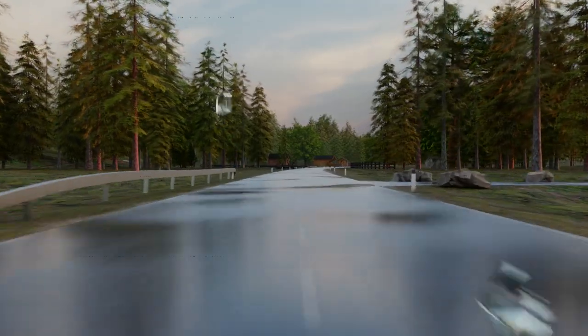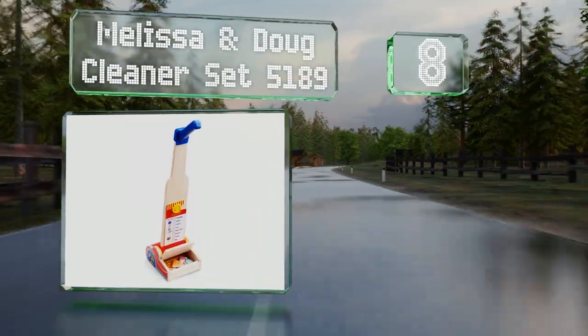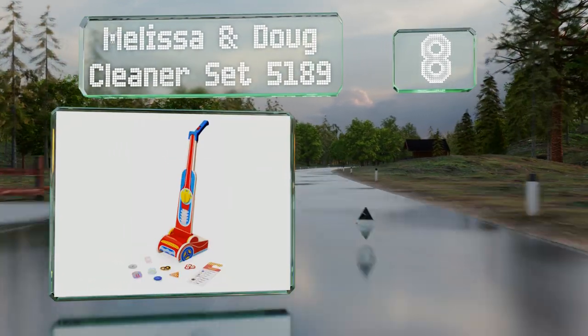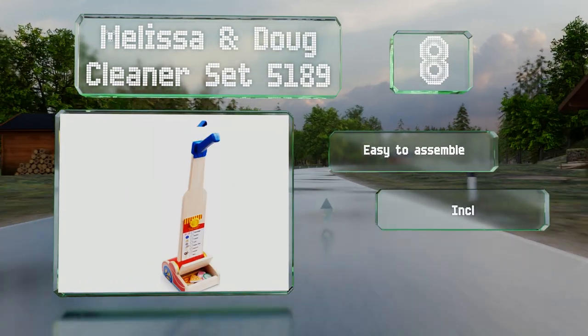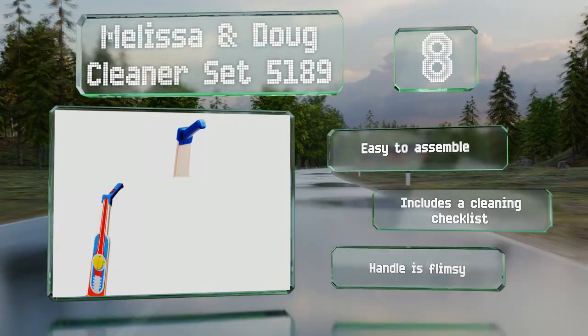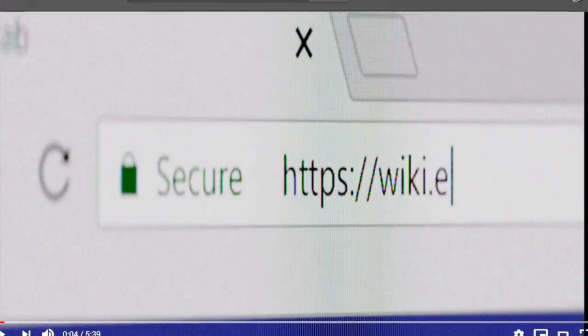Coming in at number eight on our list, if you don't want something with flashing lights and blaring sounds, the Melissa and Doug Cleaner Set 5189 is worth considering. When pushed it picks up the included wooden pieces, which can be emptied out of the back. It's easy to assemble and includes a cleaning checklist. However, the handle is flimsy.